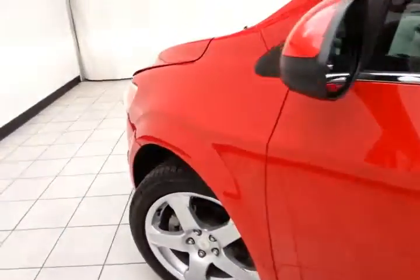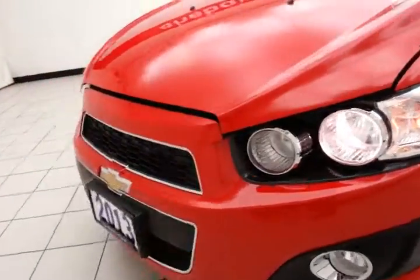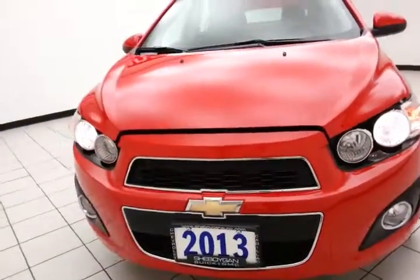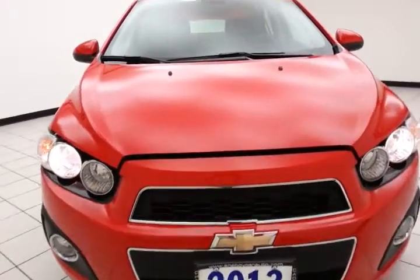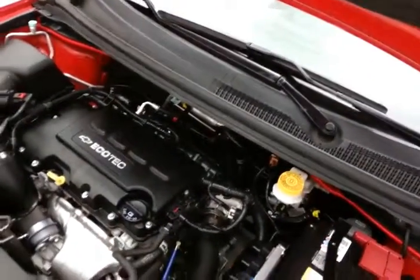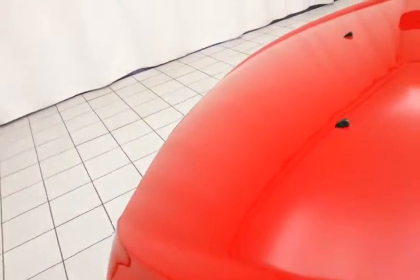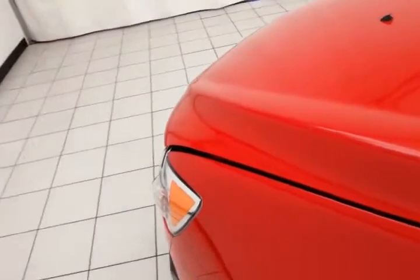Under the hood, this Sonic has a 1.4-liter turbocharged four-cylinder producing 138 horsepower, and it's just as clean under the hood as the rest of the car. The engine gives you the best of both worlds — power when you need it with the turbo, and exceptional fuel economy otherwise. EPA average of 27 miles per gallon in the city and 37 on the highway, all that with new tires.